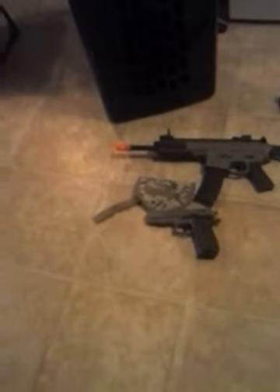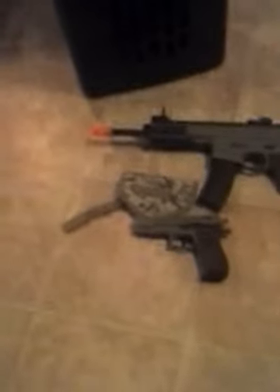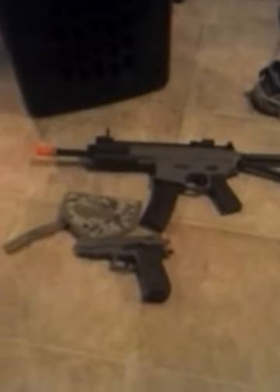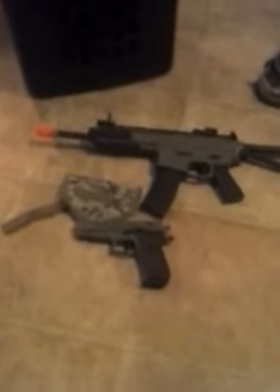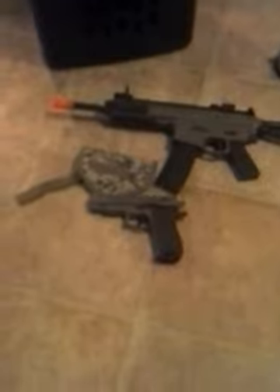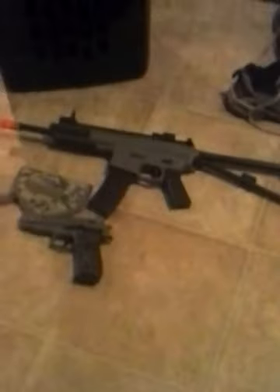I have an AR-15 airsoft and a 9mm — those are the ones I just got — compared to a pump shotgun and, actually that's probably a .45, the pistol. That's a 9mm, that's a Mossberg, that's an AR-15.